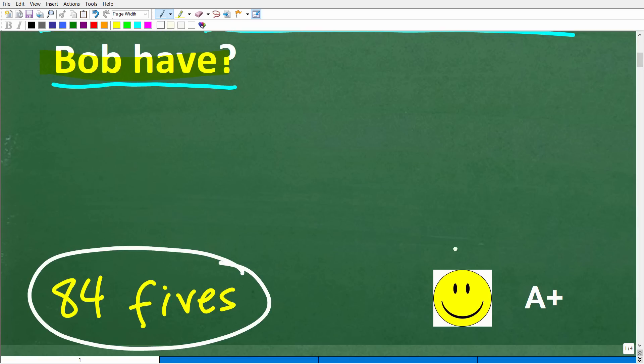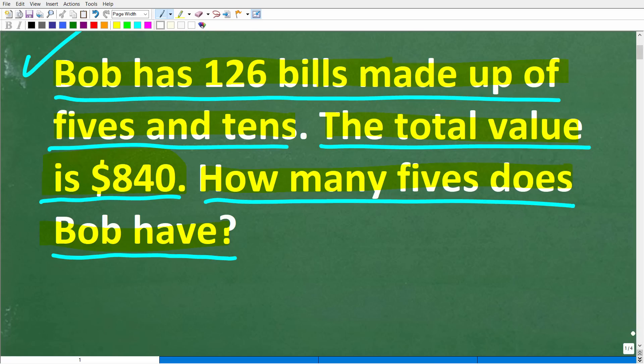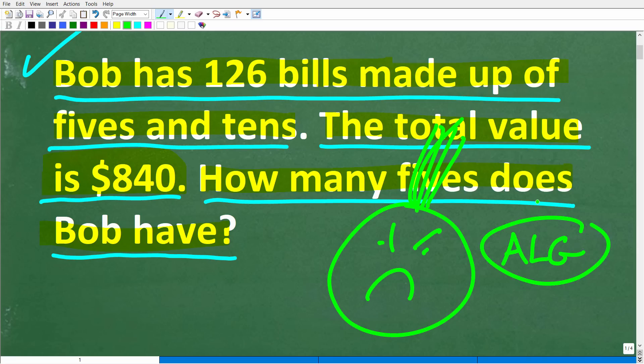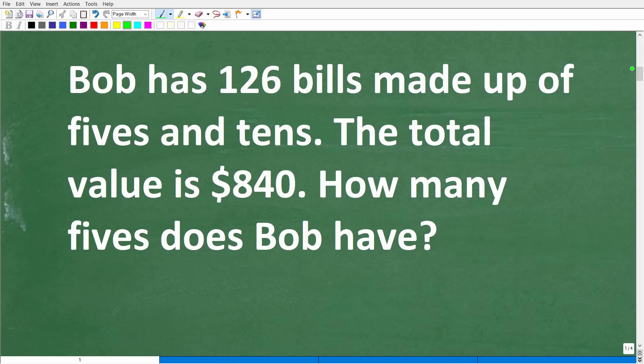If you got this right, you'd definitely get a happy face and an A+. Congratulations on solving this math word problem. I didn't say algebra word problem, because if I did, a lot of you might be intimidated. If you were able to solve this using common sense, trial and error, or some other unique method, that is fantastic. Never sell yourself short when trying to solve a math problem — there's always typically more than one way. I'm going to use algebra because algebra is just a tool, and the algebra here is not that difficult.